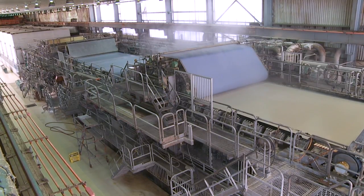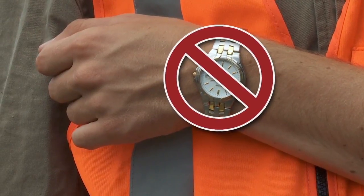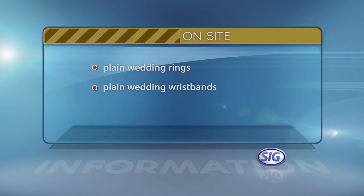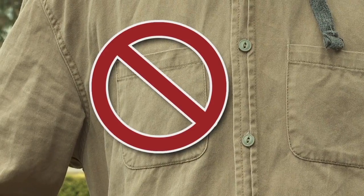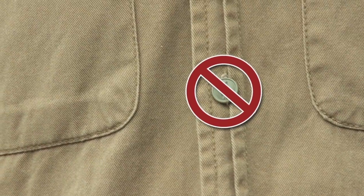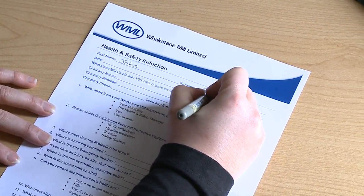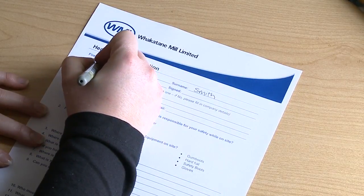Inside production areas while production is in progress, certain clothing and jewellery rules apply. No wristwatches are allowed. Jewellery other than plain wedding rings, plain wedding wristbands and continuous loop earrings is not allowed. Clothing must have no pockets in the upper body garment. No sewn-on buttons are allowed.